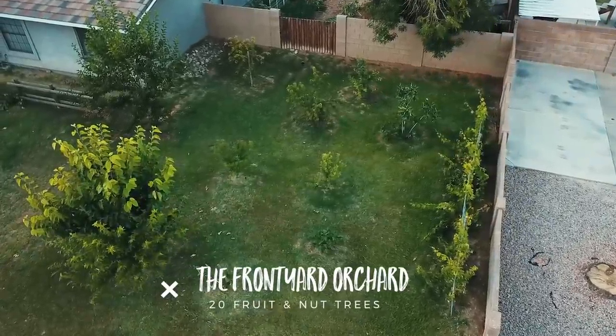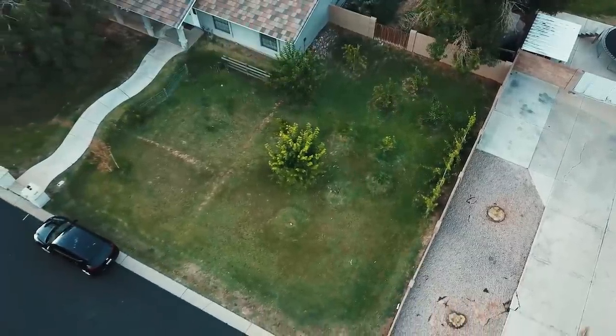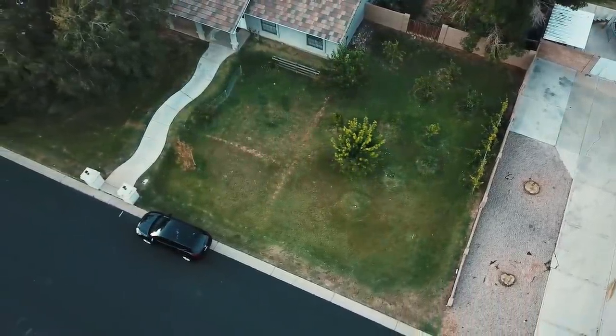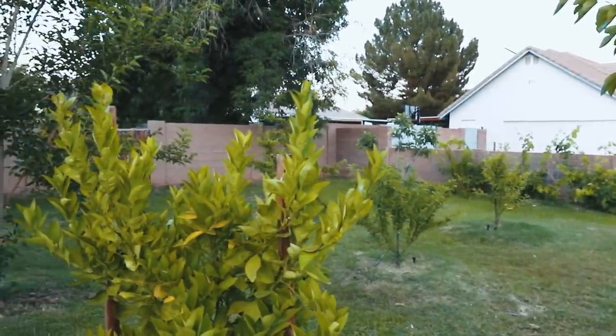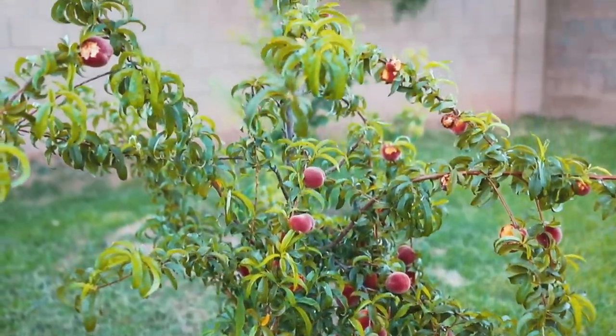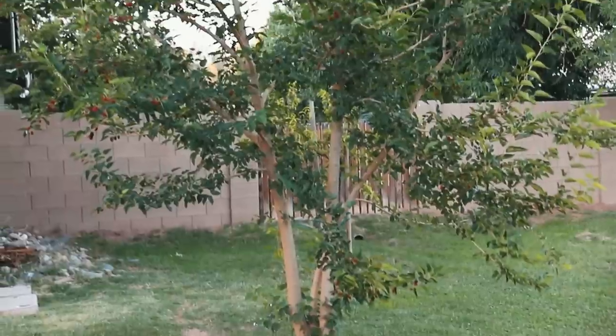Let's start with the front yard orchard. Since we live in the middle of a suburban neighborhood, we couldn't really put raised garden boxes in our front yard, so I decided to turn the front yard into a little orchard. That way it made our neighbors happy and we felt like we were growing something that was actually giving us food. We've got two different varieties of mulberry trees, a Pakistani and a dwarf.